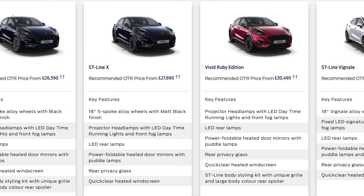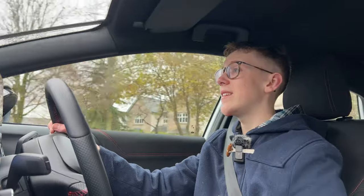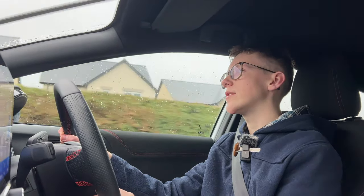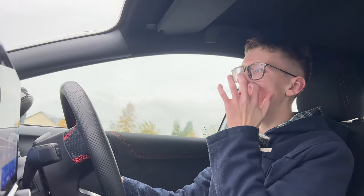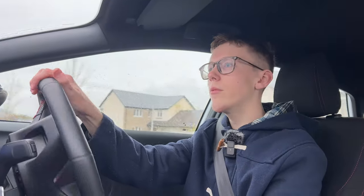You get 17-inch alloy wheels on the Titanium and ST Line. It goes up to 18 inches on the ST Line X and ST Line X Vignale, and also on the Vivid Ruby Edition. Those are likely to be a firmer ride. You can also opt for 19-inch alloy wheels, which I wouldn't bother with — from what I've heard they give a firmer ride. The Puma is quite driver-focused; you feel more connected to the car than in Volkswagen Group SUVs, where the engine is quieter but you sit higher up and feel less connected.